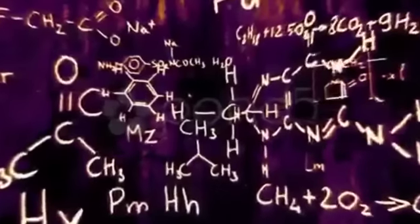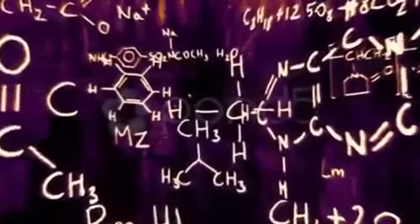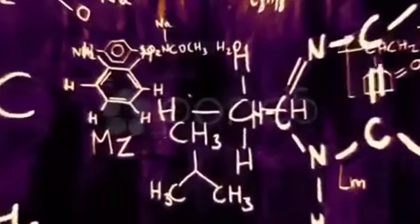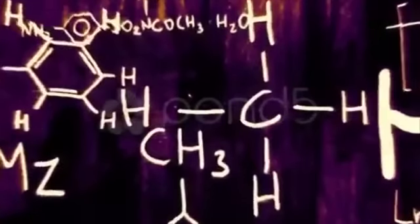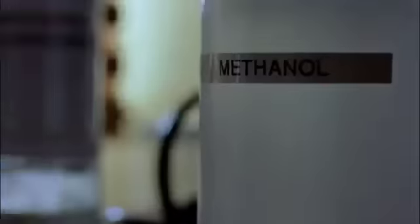You know the business, and I know the chemistry. How well does Breaking Bad really know its chemistry? In this video, we'll examine three of Walt's most iconic chemistry tricks and decide if they're legit.